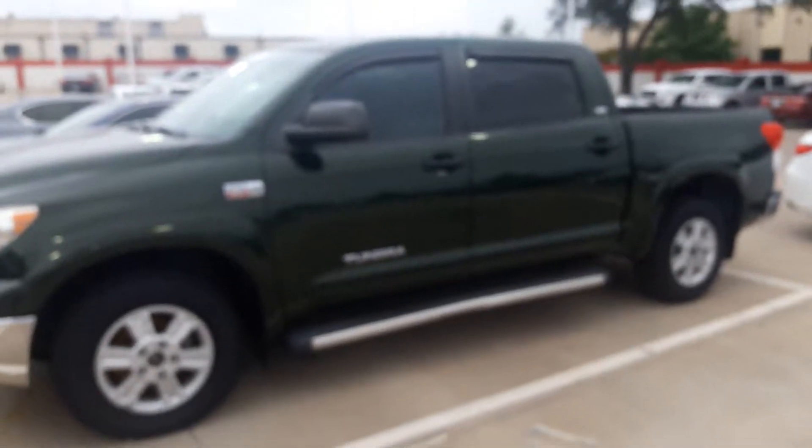Hello, my name is Anthony Nalinka. I'm here at Toyota Dallas and behind me is this Tundra that you inquired about — a 2011 Tundra.